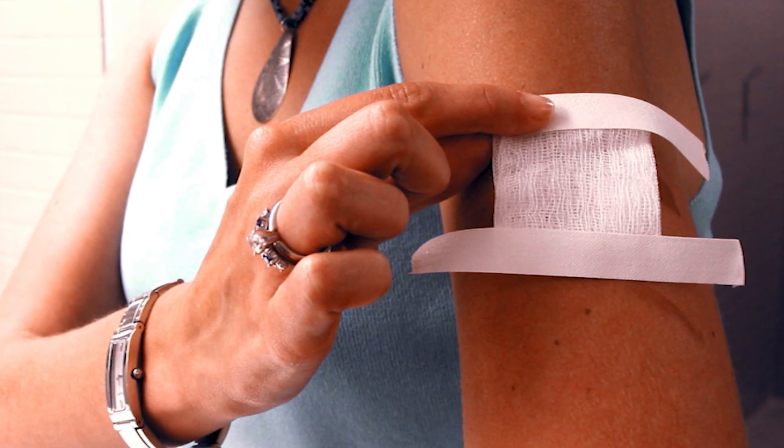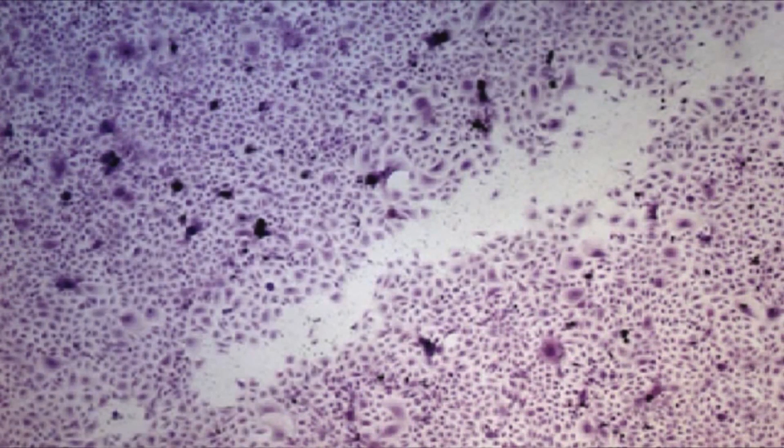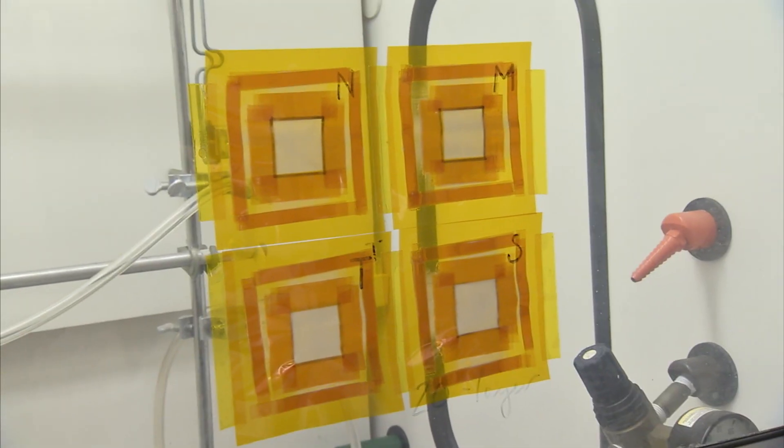If you look at this material, it's in the form of a gauze, like a bandage. Not only is it protecting your wound to reduce infection, it's also helping you accelerate your healing process. We think that this is a technology that, although it was developed for aerospace applications, might have huge societal impact.